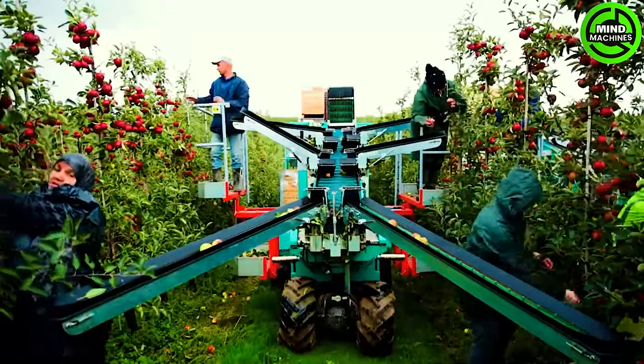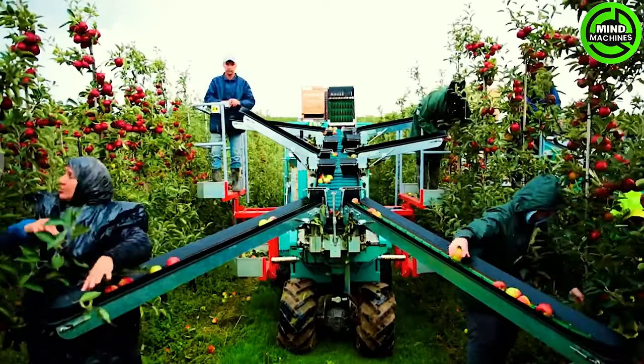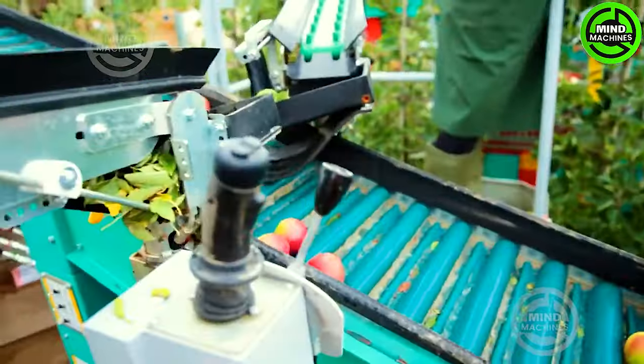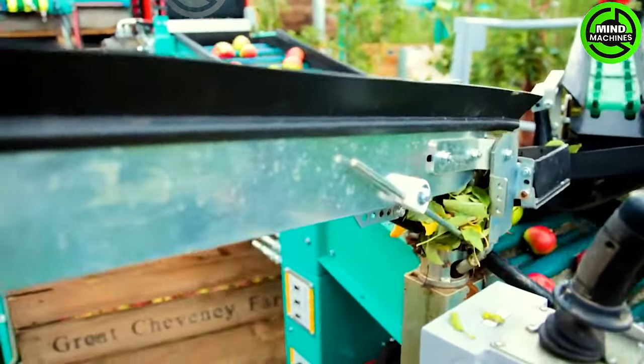Harvesting these ripe peaches by hand from the trees can be a time-consuming task. However, this machine is poised to revolutionize the process for farmers, saving them precious harvesting time.